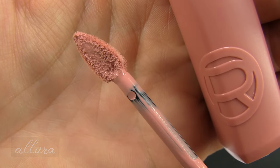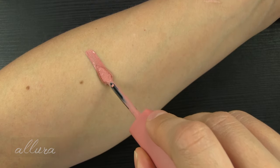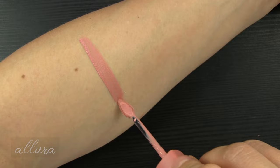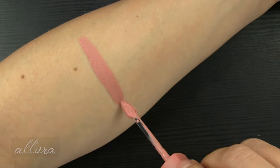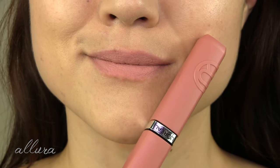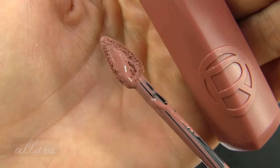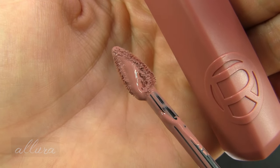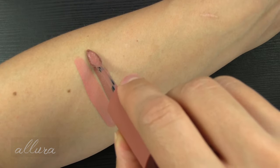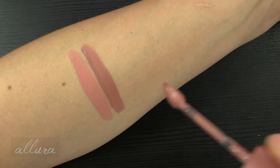First shade up, 100 is Fairy Tail Ending — this is a pale pinky peach based nude color. 105 is Breakfast in Bed — this is more of a beigey pink, deeper nude shade.